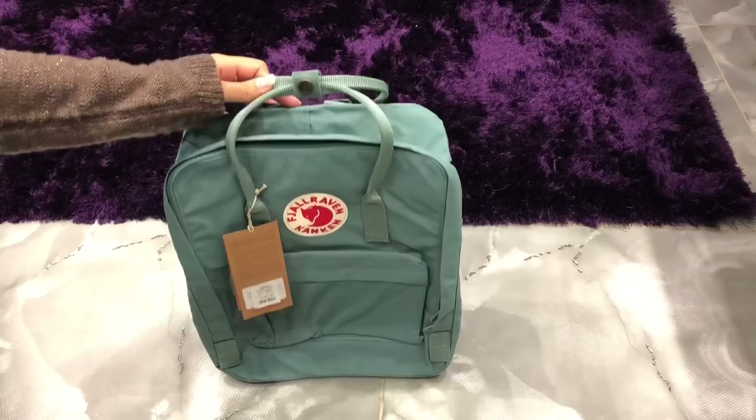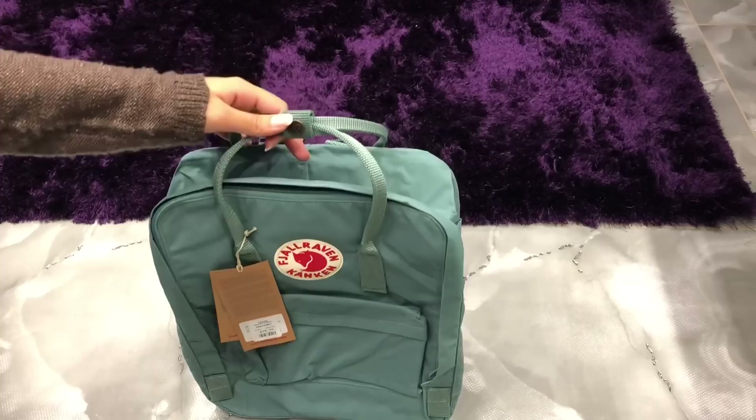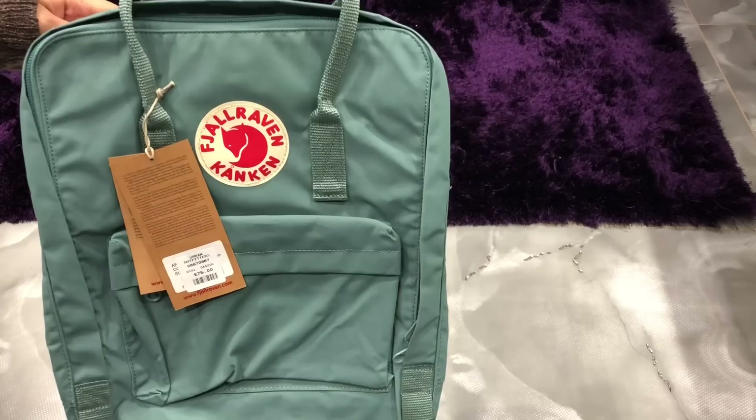Hi everyone! The first thing I got for university is this Kanken backpack. I bought this from Urban Outfitters and it's in the colour frost green. It was £75. Even though I'm not really a backpack person and I've never actually used a backpack before for college or school, 90% of my friends told me it's much easier to get a backpack for university, especially if you're going to be carrying a laptop. It's going to be quite heavy and you're probably going to have a lot of stuff, and it just means that all the weight isn't on one shoulder.